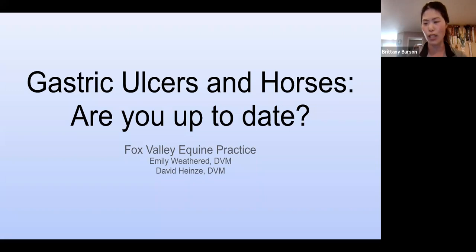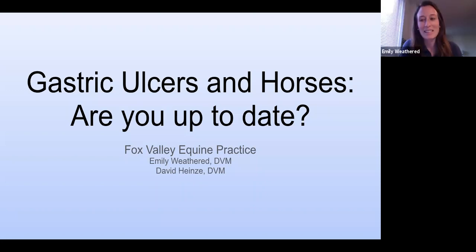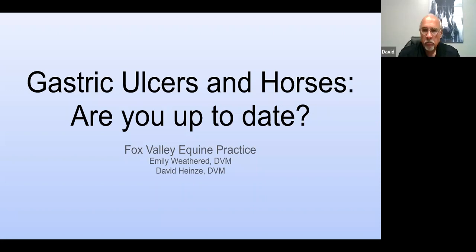Please mute yourself and take yourself off your screen. We also have a chat for any questions that we can answer at the end. Thanks everyone for joining. I'm Dr. Emily Weathered, and Dr. Heinze is here too — he may jump in, especially at the end if there are questions. The title of the presentation is 'Gastric Ulcers in Horses: Are You Up to Date?' We will have two prize giveaways — one in the middle and one at the end — so make sure to stick around.